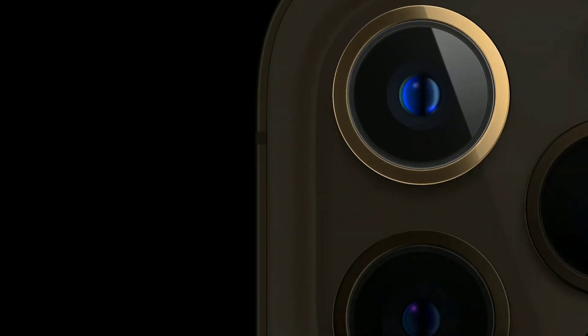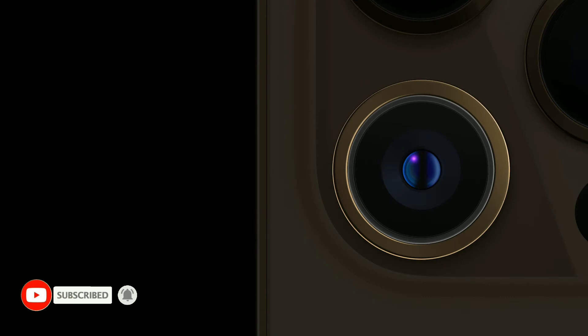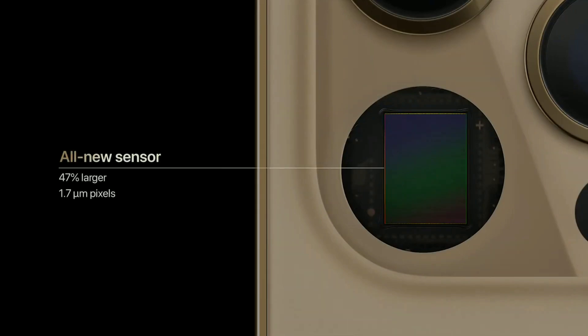iPhone 12 Pro Max features an all-new massive wide camera with an f1.6 aperture, a new sensor, and a new system for optical image stabilization, or OIS. The new sensor is 47% larger with 1.7 micron pixels — our largest yet.